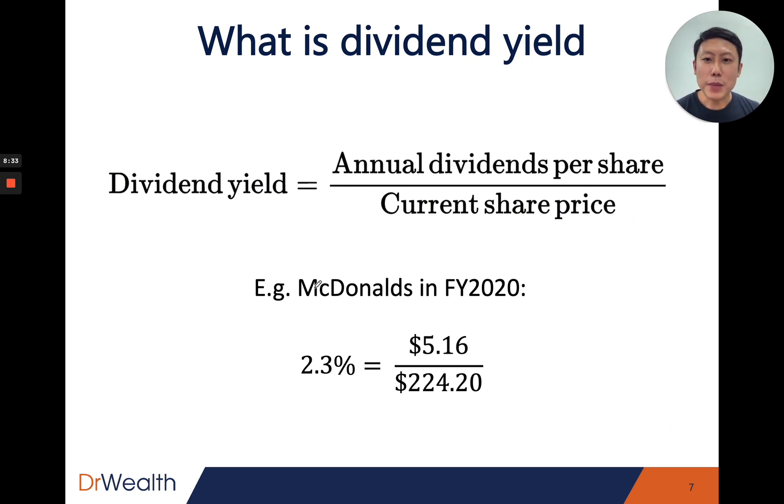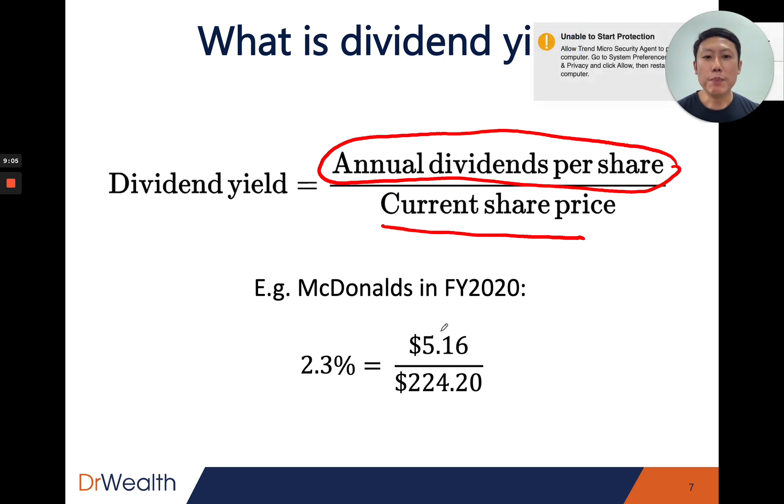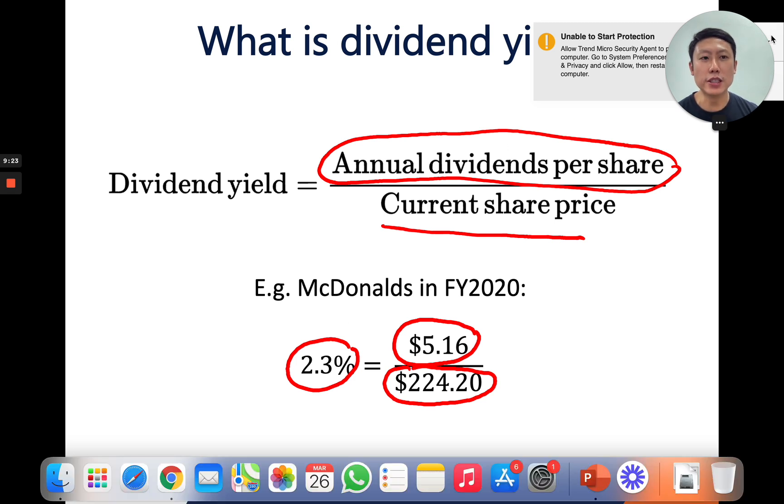Next, we come to the metric known as dividend yield — something familiar for all dividend investors. Dividend yield is annual dividend per share divided by the current share price, expressed as a percentage. For McDonald's in FY 2020, they gave out $5.16 per share as dividend and the share price was $224.20. Dividing those gives 2.3% — that is the dividend yield in this case.